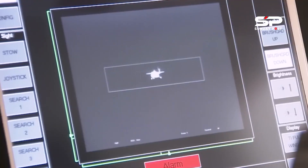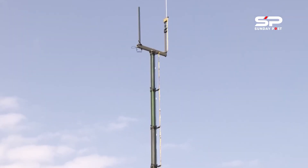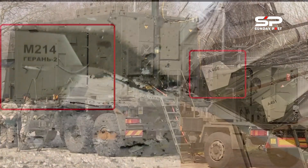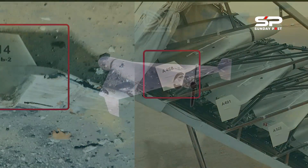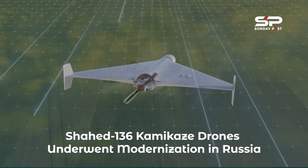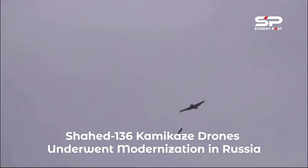This still does not allow the UAV to be controlled in real time or to maneuver. Also, Kovalenko notes, due to the placement of an additional unit, the warhead has decreased. In the Shahed-136 with the GLONASS unit, it is about 30 kilograms. It should be noted that Russia, in fact, took part in improving the characteristics of the UAVs of another country, Iran, through its GLONASS system.